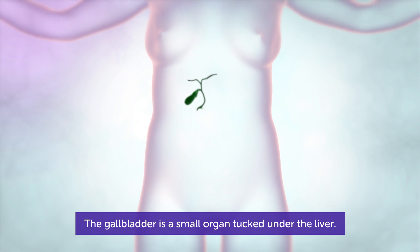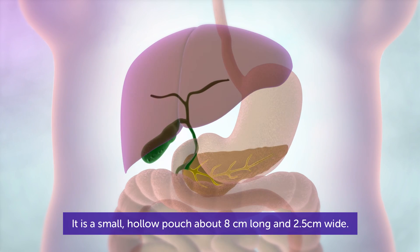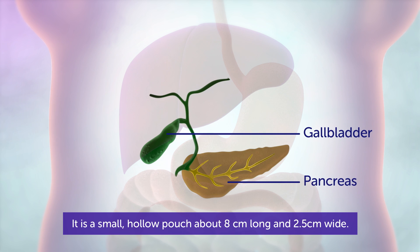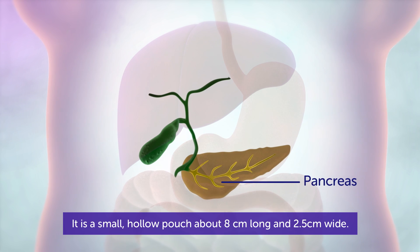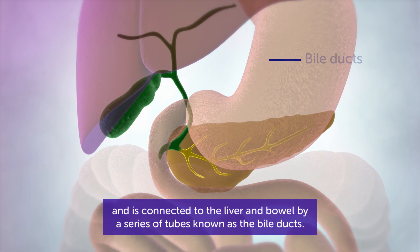The gallbladder is a small organ tucked under the liver. It is a small hollow pouch, about 8cm long and 2.5cm wide, and is connected to the liver and bowel by a series of tubes, known as the bile ducts.